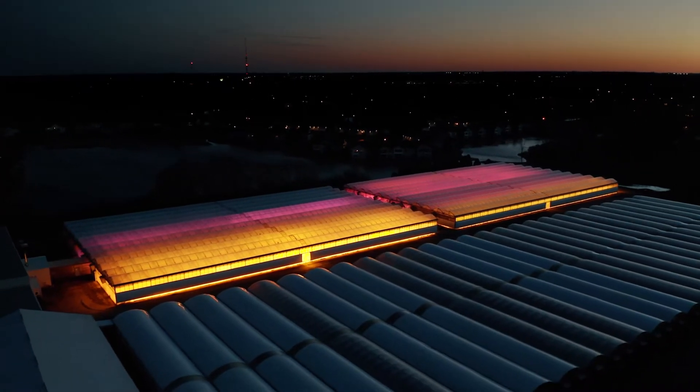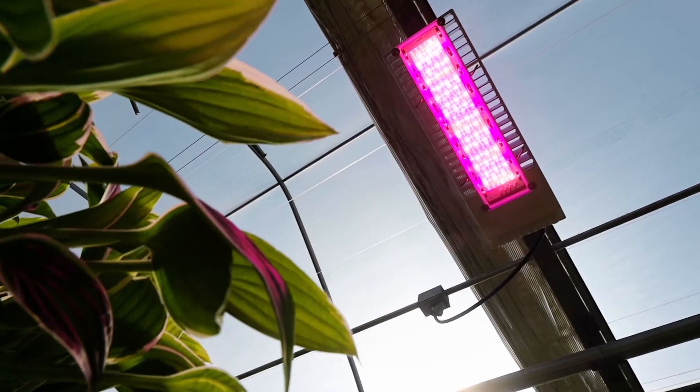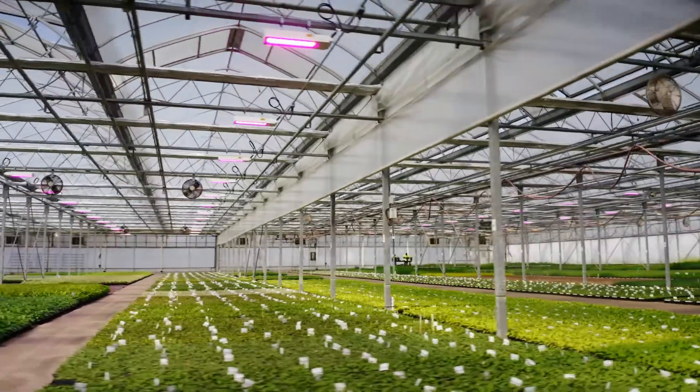I liked that the Philips LED top lighting compact had an efficacy rating of 3.0 micromoles per joule. That combined with its one-to-one replacement is a breakthrough in the industry.